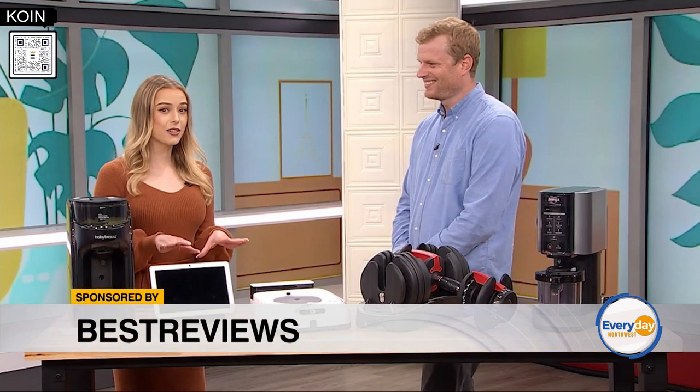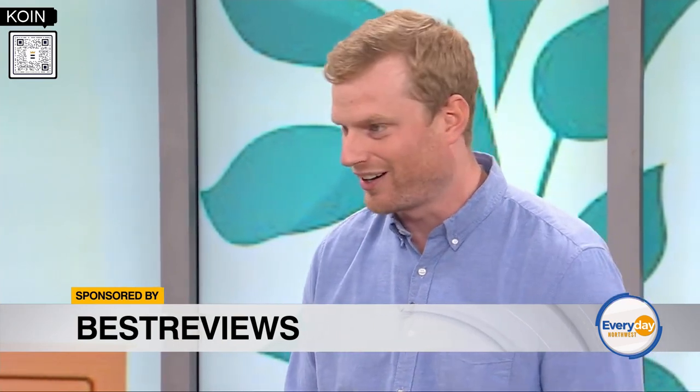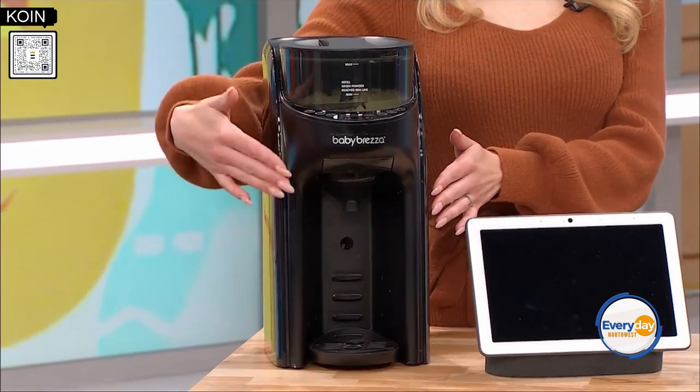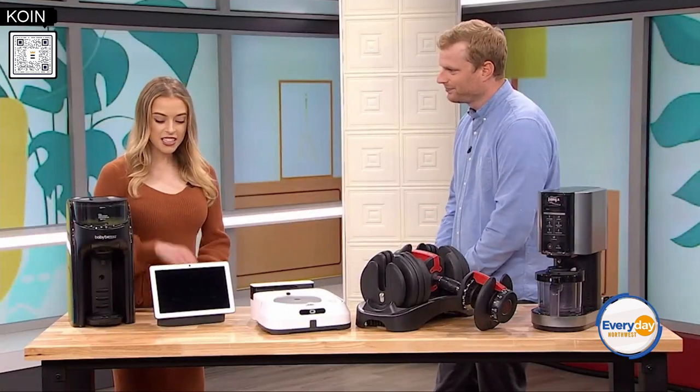All the new moms and dads out there want to make their life easier, and this gadget is going to do just that. I've been testing this in the Best Reviews testing lab with my own infant daughter, and this was by far our favorite product for parents because it just made a hectic time that much easier. It's the Baby Brezza, and what it does is it makes a formula bottle for you. The baby starts crying, she's hungry, she wants that bottle now — you need to get it to the right temperature, the right amount. This can do all of that with the touch of a button, simplifying the process for parents.